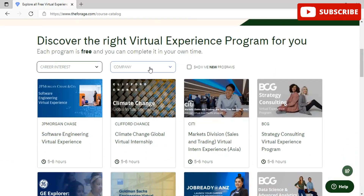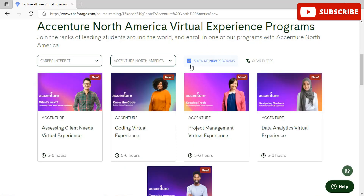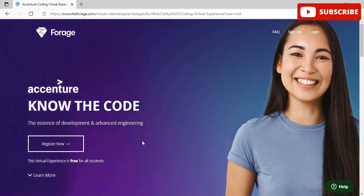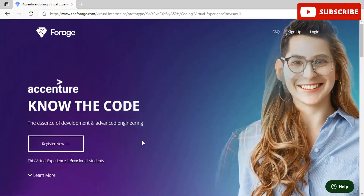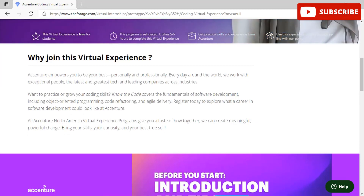Today we will be talking about the Essential Coding Virtual Program. Just filter on Essential North America and show the new programs, and you can see the coding virtual program listed. Click on it to see more details. You can see the essence of development and advanced engineering available through the Essential Know the Code program. Scrolling down shows more details about the modules you need to complete for certification.